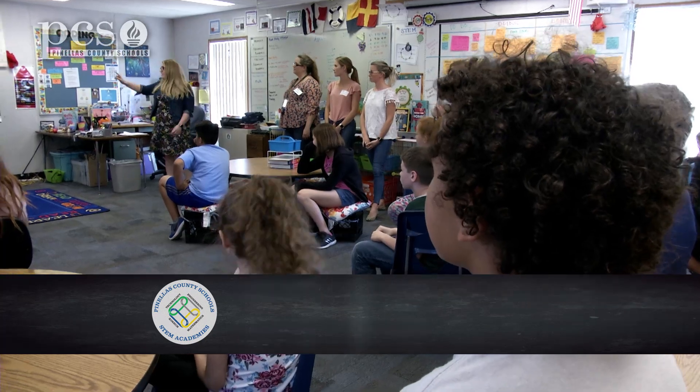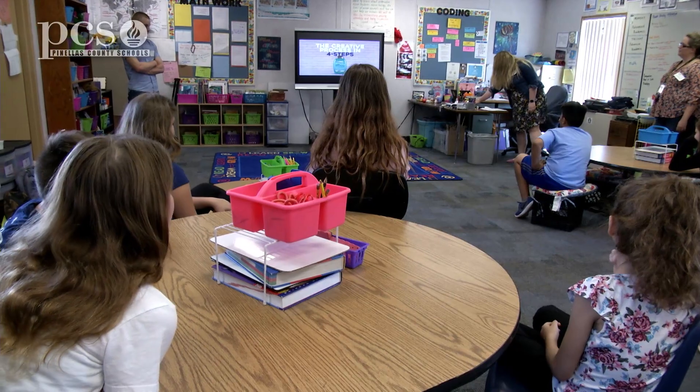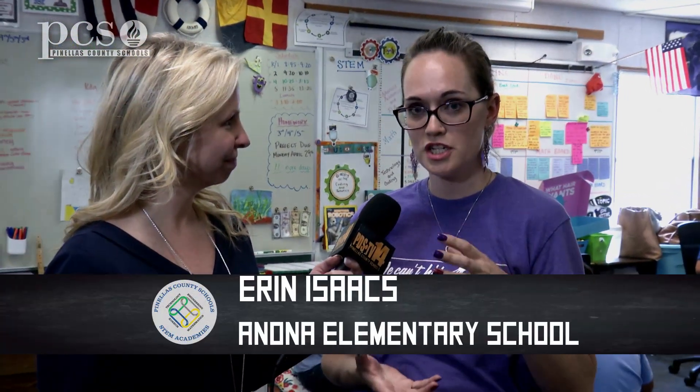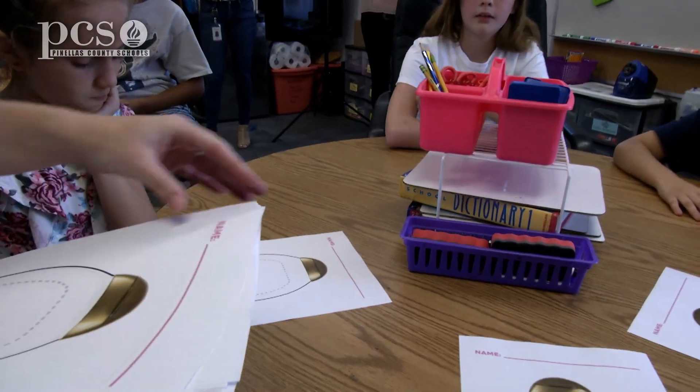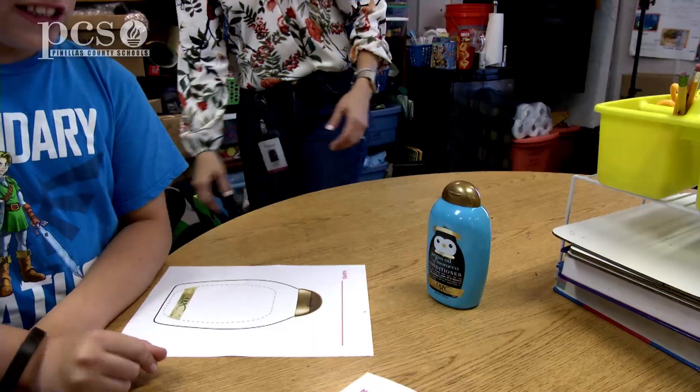Your STEM Academy students are engaged with Johnson & Johnson's activity with Vogue International, and they're working on something truly unique. Tell us about it. So they're actually getting to design a shampoo bottle just the way that the engineers and designers at Johnson & Johnson would do it, and they're getting to go through the process that professionals in the STEM community are using to make the products that people see on their shelves every day.